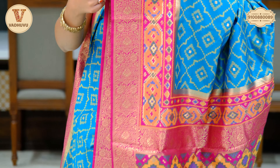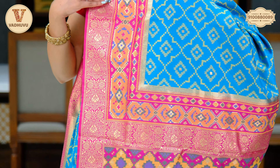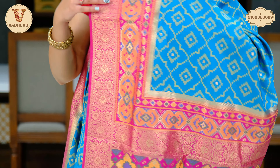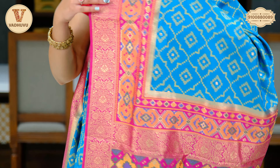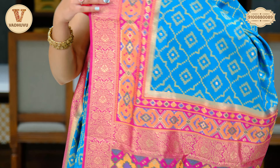Now let's see the next saree — light blue here, a beautiful combination of blue and pink. For the borders, we have a floral jaal in golden zari with contrasting pink undertone. The body of the saree has blue with completely ikat work — patola pattu saree collection. We have a broad border of almost 6 to 7 inches with floral pattern in golden zari and ikat print.